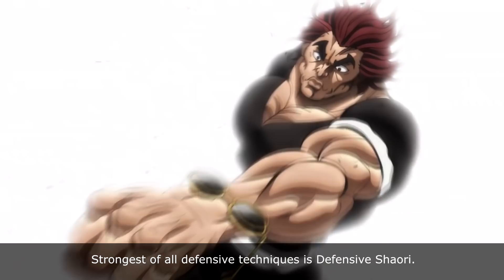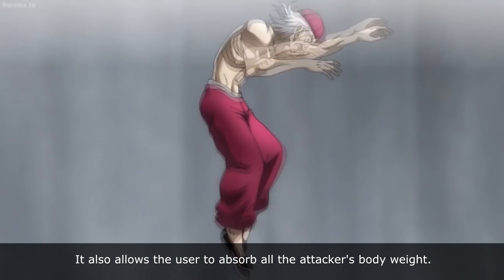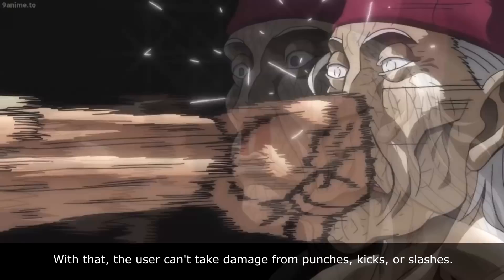The strongest of all defensive techniques is Defensive Shaori. Defensive Shaori is a form of body control that allows the user to present zero resistance to incoming blows, literally making his body like a feather. It also allows the user to absorb all of the attacker's body weight, meaning the user can't be damaged from punches, kicks, or slashes.